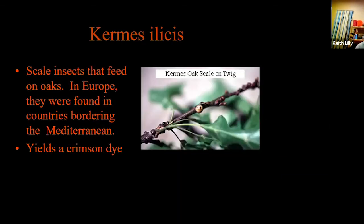Kermes is an insect dye — a scale insect that feeds on oaks and yields a crimson dye from the Mediterranean. It was used as a dye stuff in Egypt in the third and fourth centuries. It wasn't until 1714 that someone discovered the galls they thought were galls were actually insects. During the 16th century, Spain was exporting kermes insects from the New World.